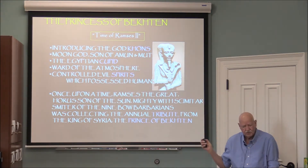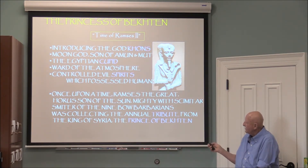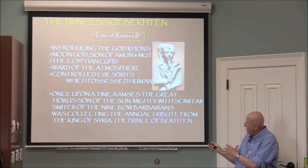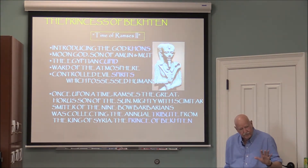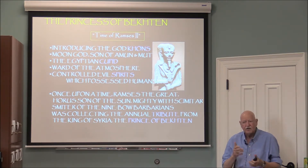The ancient Egyptians worshipped the vulture goddess as protector of women, children, and orphans. Once upon a time — these are the titles of Ramses the Great: Horus, Son of the Sun, Mighty with Scimitar, Smiter of the Nine Bow Barbarians. It is common for a pharaoh to have five names, and most of the time one of those is 'Beloved of Maat.' Maat is the woman with a feather in her headdress — the goddess of truth, righteousness, and order. The pharaoh wears the title 'Beloved of Maat' especially when sitting in judgment, to decide things as fairly as possible.